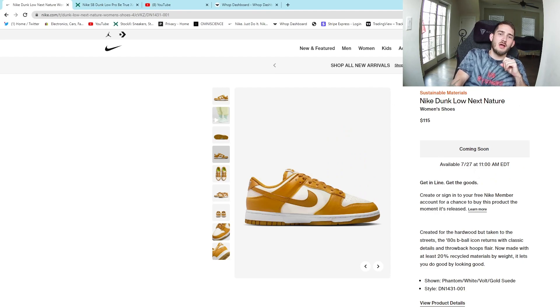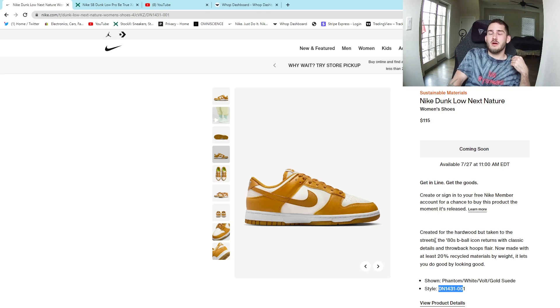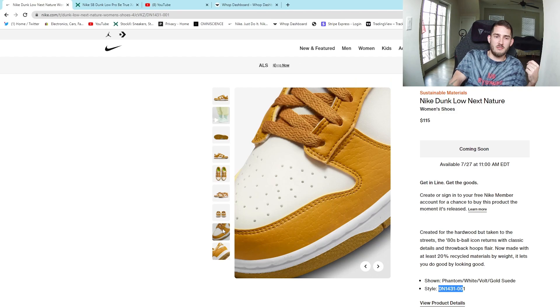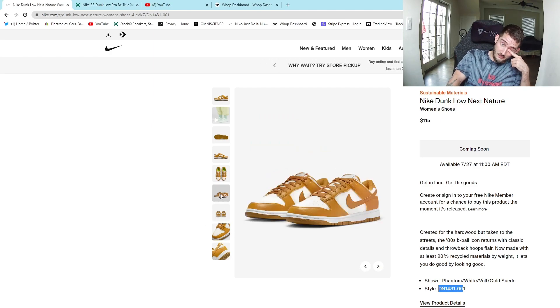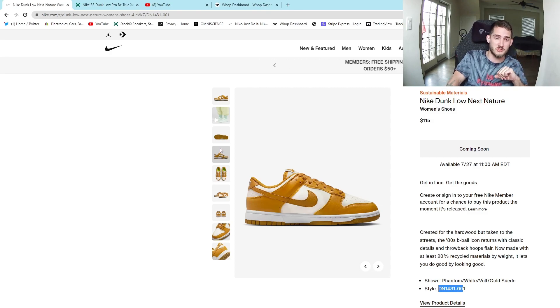Starting with the first dunk: the Dunk Low Next Nature. I can tell you right now these are a huge brick — I would definitely pass. These were made with recycled material; it's Nike's way of trying to be environmentally friendly. Cool concept, but the colorway kind of looks like a mixture of mustard and throw-up, so I'm not really feeling it.